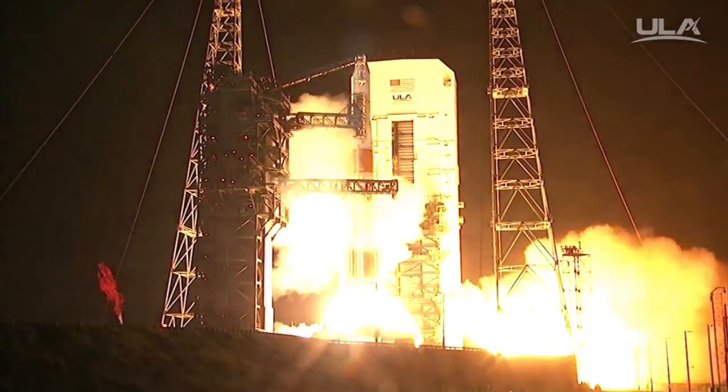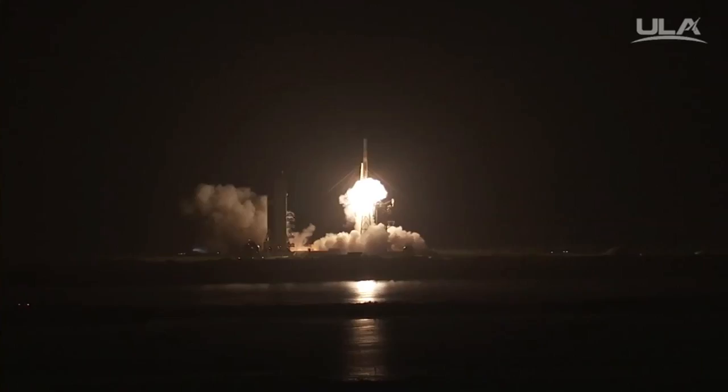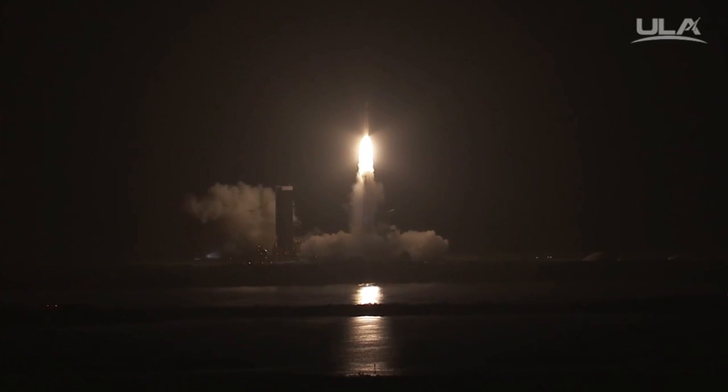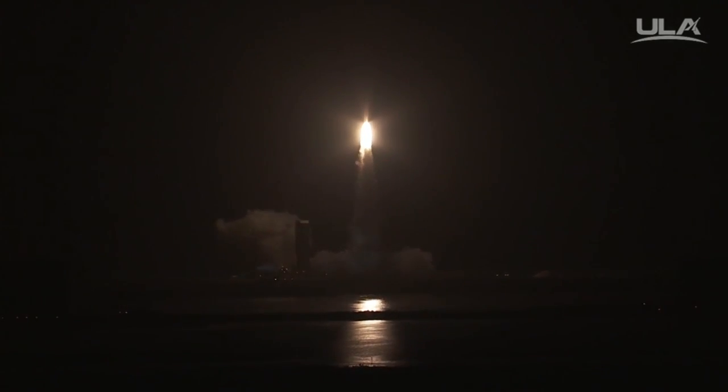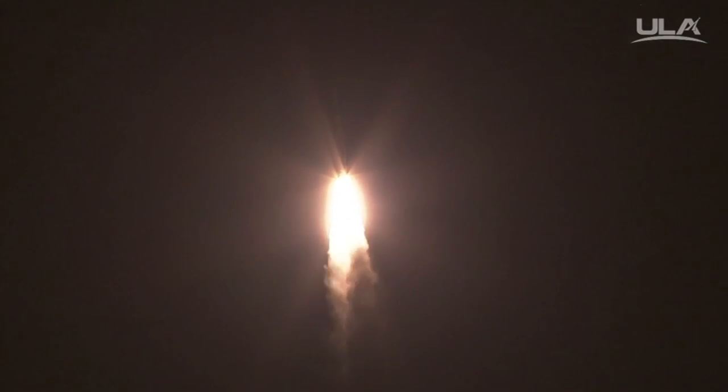And liftoff of the United Launch Alliance Delta IV rocket carrying the AF-SPACE-6 mission for the United States Air Force. Good chamber pressure on the main engine. Good chamber pressure on both solid rocket motors.